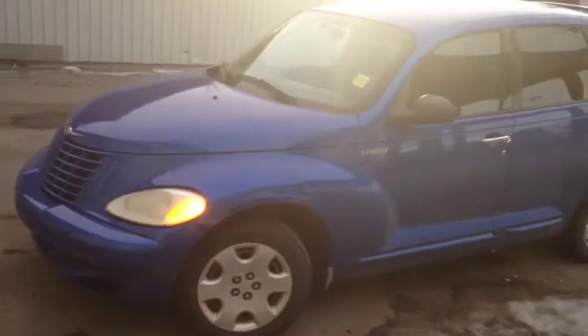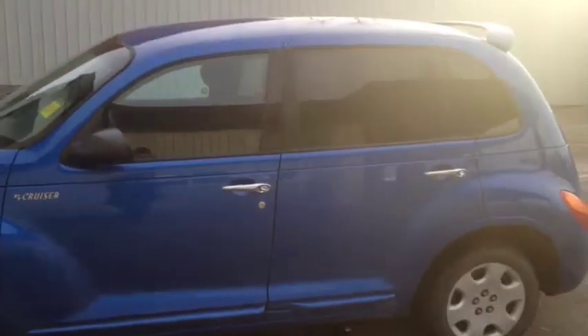Hello, today we are showing unit number 4084. This is a used 2005 PT Cruiser, painted in blue.